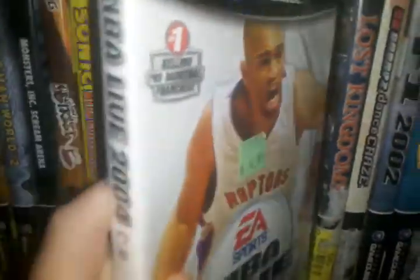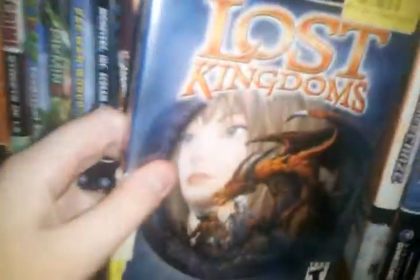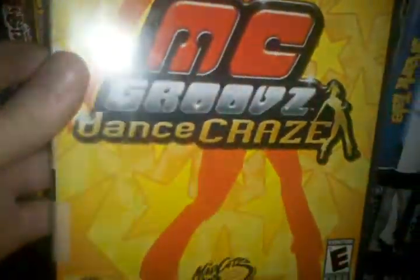NBA Live 2004 — I got that half off as well. Lost Kingdoms — it was only $4.99 when the person got it at GameStop, but I got it for a dollar I think. MC Grooves Dance Craze.